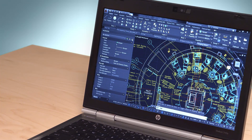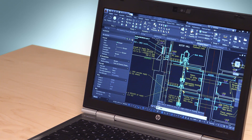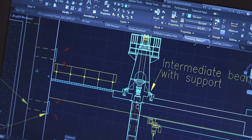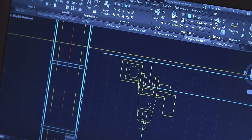This year we have an entirely new out-of-box experience. You'll notice we've given the user interface a modern look with higher fidelity, and it's now much easier to work with. The line work is just gorgeous with the new in-canvas anti-aliasing. AutoCAD LT is easy on the eye.